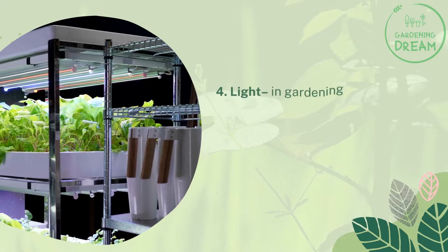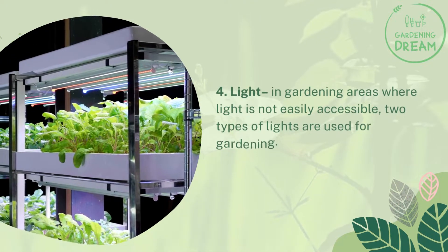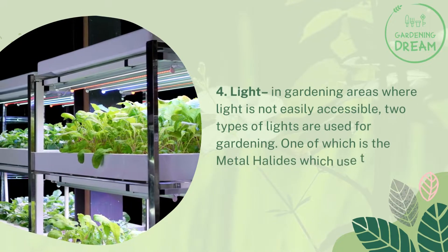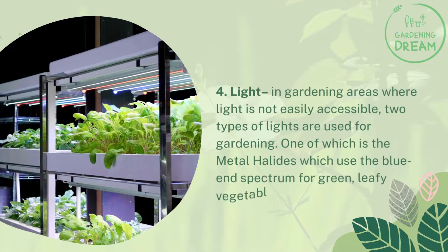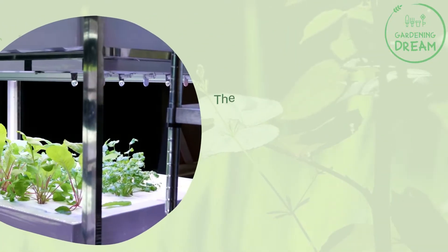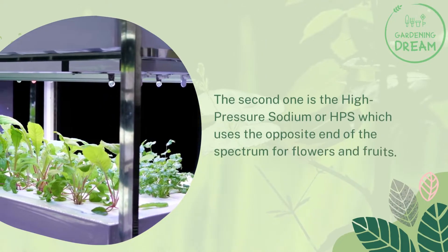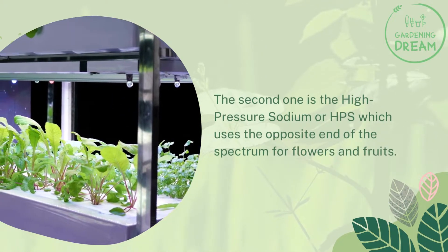Number four: light. In gardening areas where light is not easily accessible, two types of lights are used. One is metal halides, which use the blue end spectrum for green, leafy vegetables and young plants. The second is the high pressure sodium or HPS, which uses the opposite end of the spectrum for flowers and fruits.